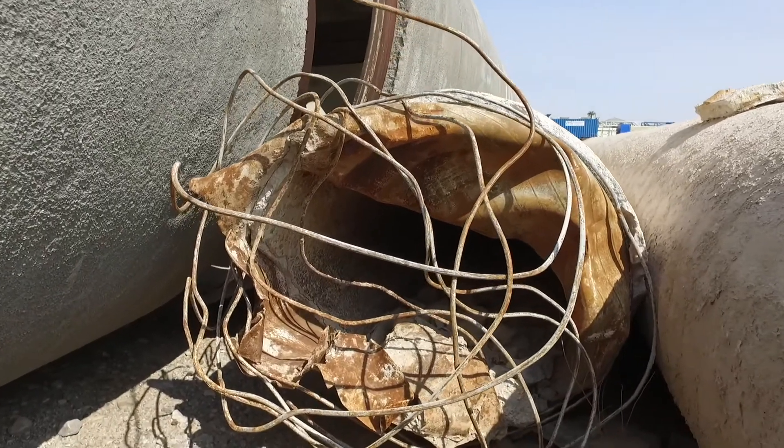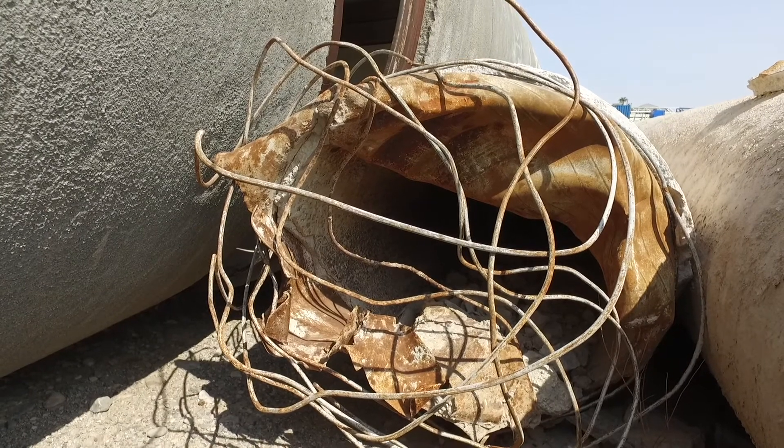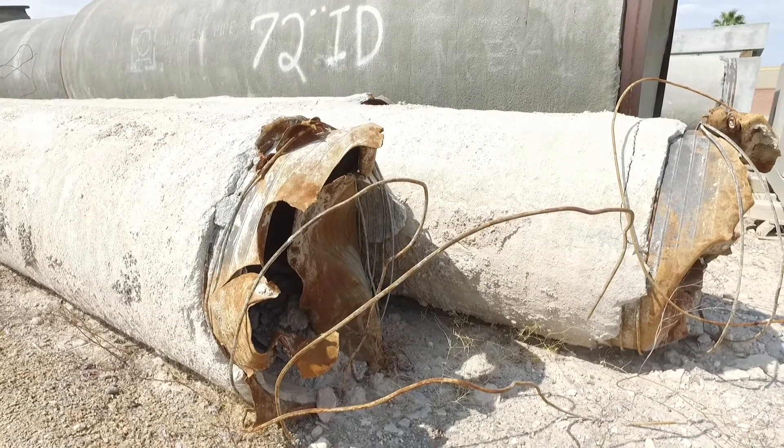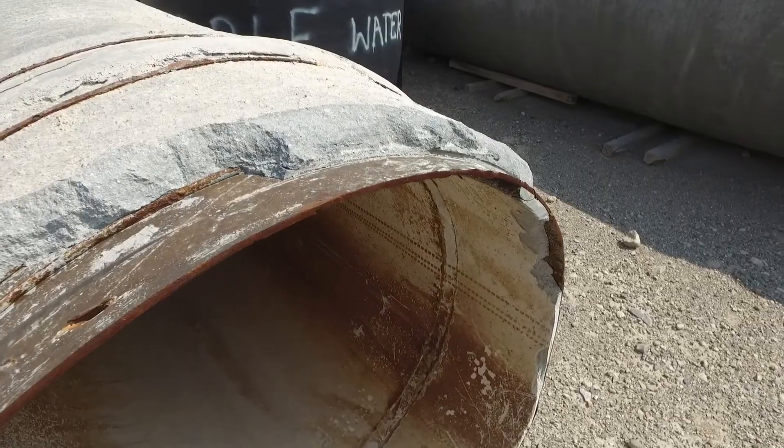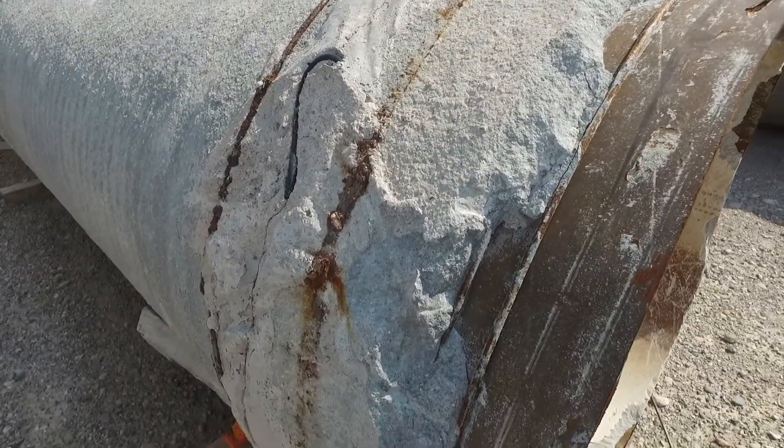The only drawback was that the thin can didn't allow for much corrosion resistance or corrosion allowance. So once the pipeline started to corrode, it eventually led to leaks.